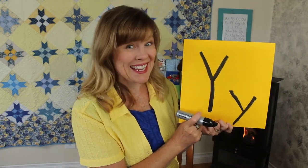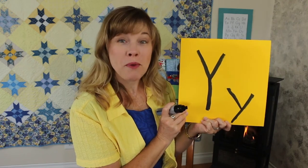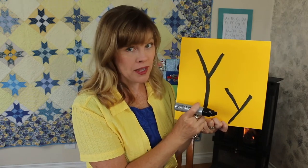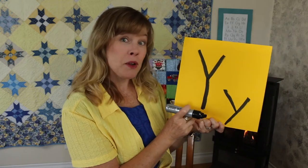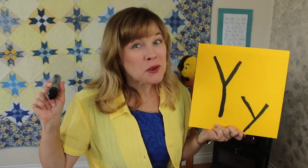And Y makes the sound yuh. Can you say yuh? Well done. Big letter Y is a fun letter to make standing up. Can you make a big letter Y with your body standing up? Good job. And if you were going to make a letter Y, either a big one or a little one, while you were sitting down, how might you do that? That's exactly right. Good job. I'm proud of you for trying. Let's put our letter Y up on the yellow and blue quilt behind me.